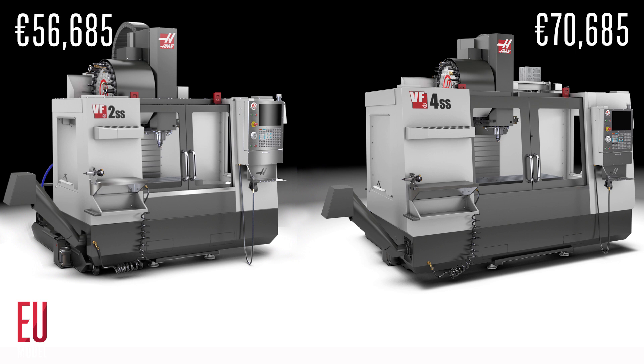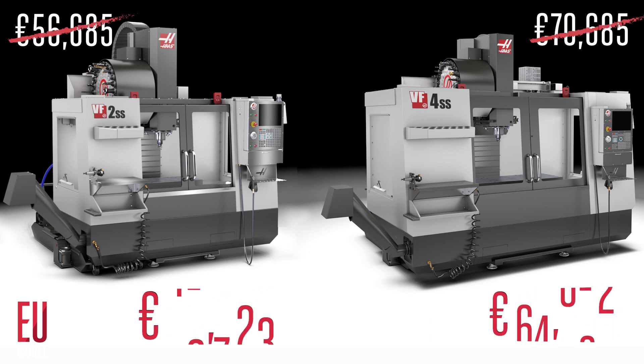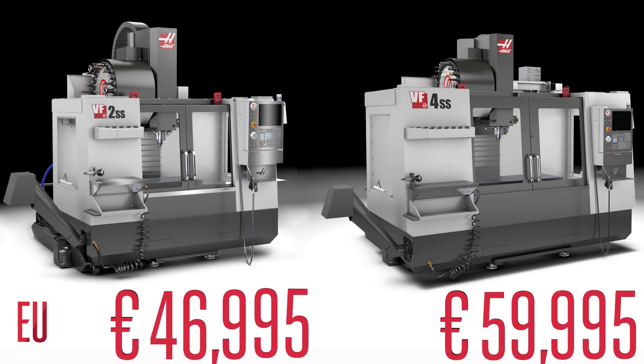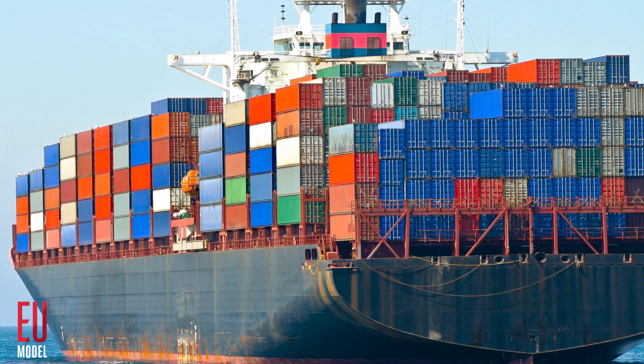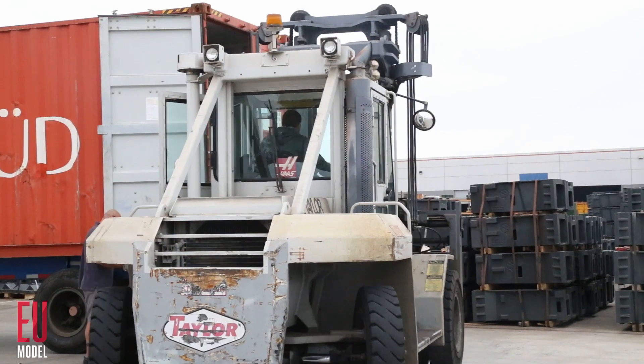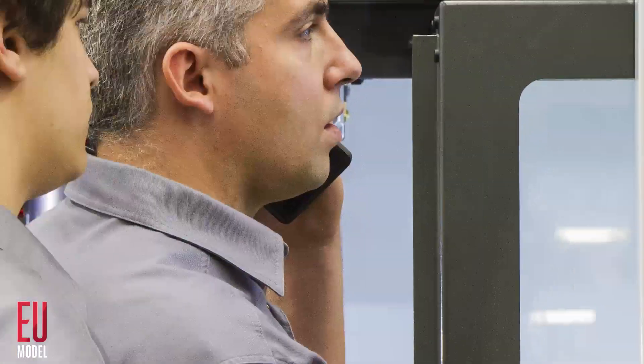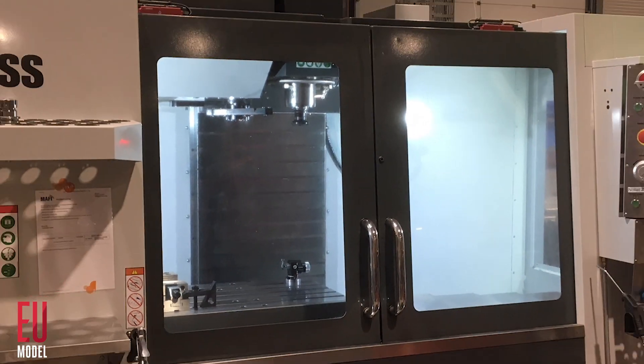These are the prices for the standard configuration, but we're knocking these prices down too. Shipping costs stay reasonable because we stock these machines in Europe and manage their delivery. Installation and basic control training are included. There are no hidden costs.